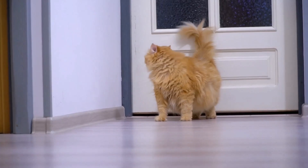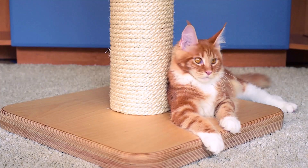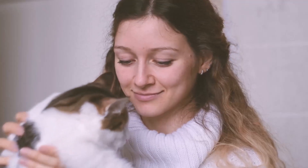But what does that mean in concrete terms? First of all, the cats should have enough space to stretch their muscles and sharpen their claws. If they don't have enough room to romp, they can quickly become depressed and unhappy. Of course, we don't want that to happen.